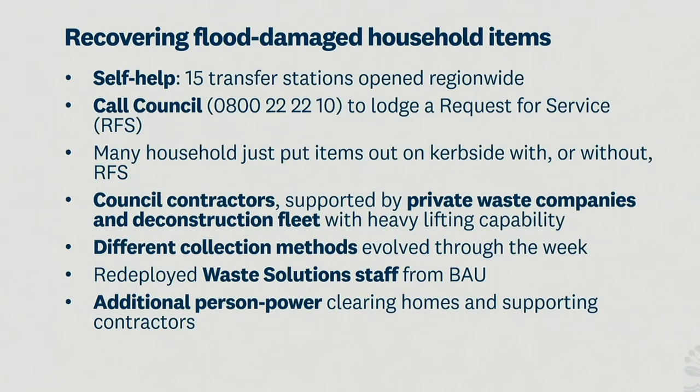We also had a call centre set up for people to call and request a service, whether we could help them get material out of their homes or pick up from the curbside. It was a joint effort with the private waste companies. Initially we went with the ones we knew, but the size of the problem was so large that we had to innovate and look at who else we could bring in. We had three deconstruction companies that brought in their fleet — massive trucks with grab arms — that was what was needed while we were trying to deal with the flood waste as the cyclone was coming.